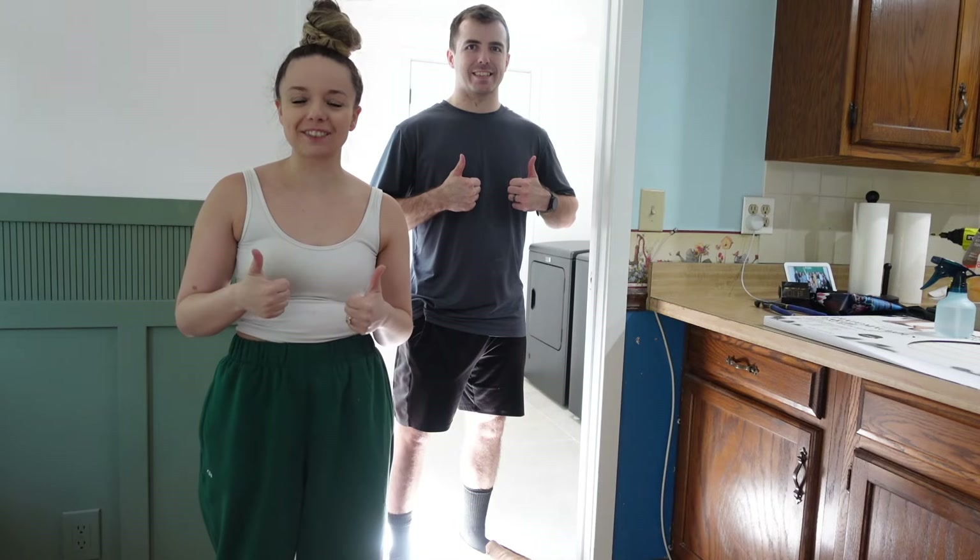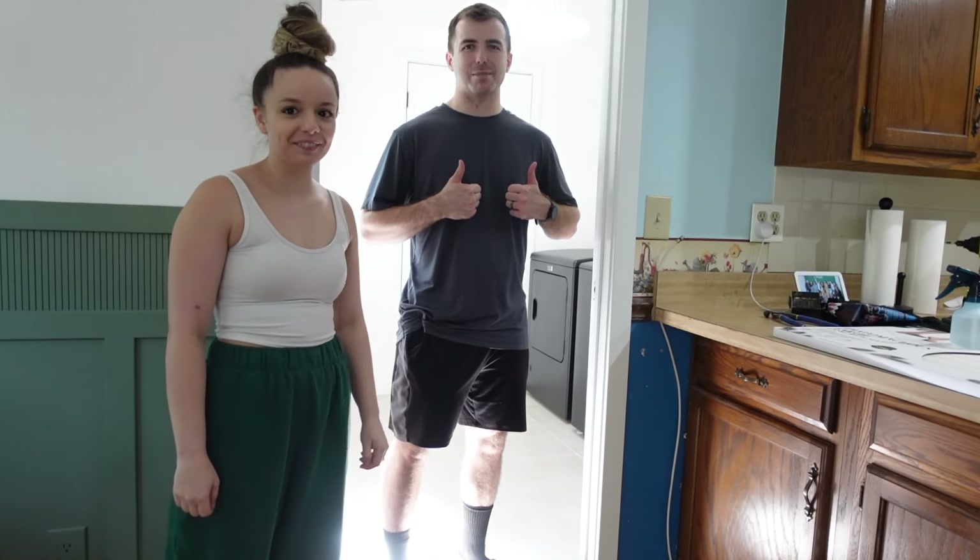I just know this is going to hurt my spine for the next five days. Here we go.